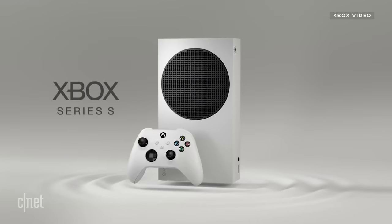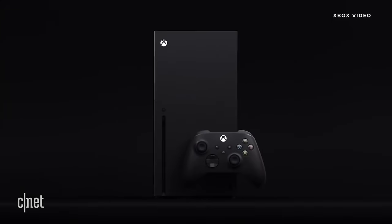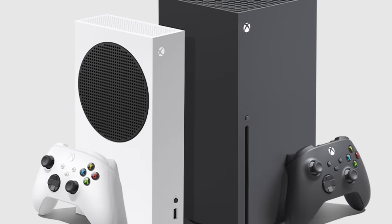Microsoft has said the Xbox Series S is going to be $299 and the Xbox Series X is going to be $499. So what's the difference besides $200? I'm going to break down what each console has and tell you which one I think you should buy.